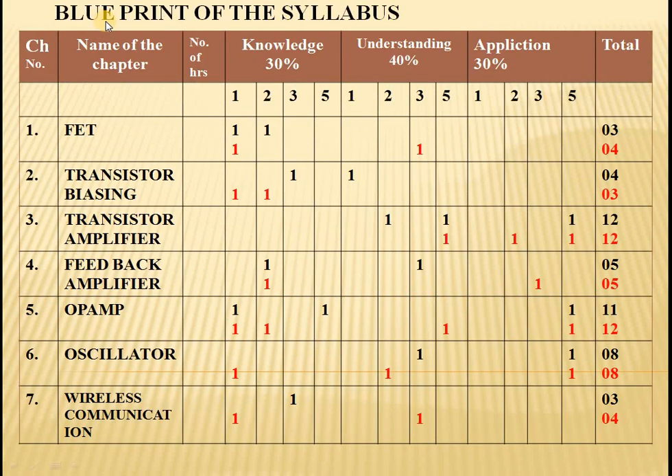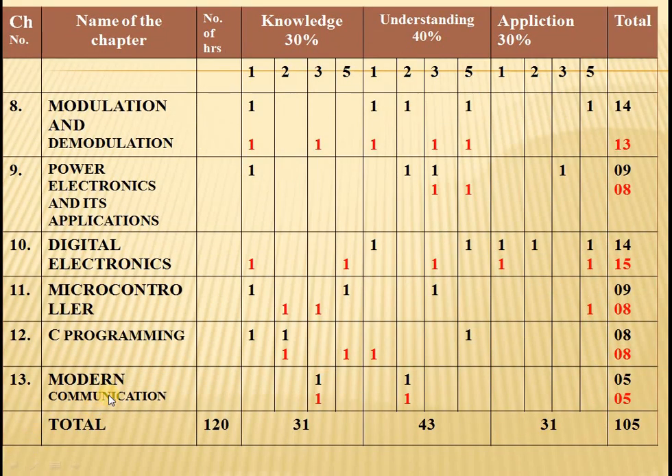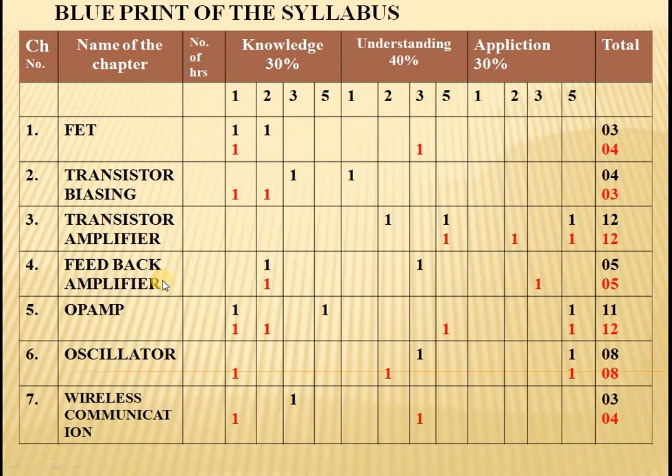Now let us come to the main point — the blueprint of the electronics syllabus. In 2nd PU Karnataka board, there are 13 chapters starting from FET and ending up to modern communication. How the weightage is distributed — let us see.